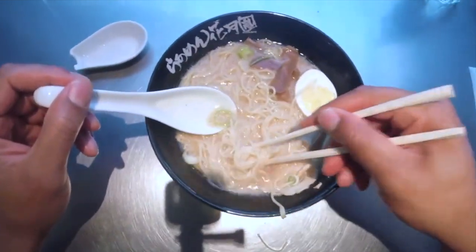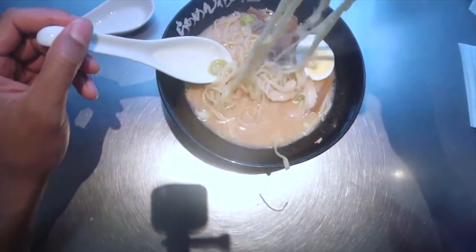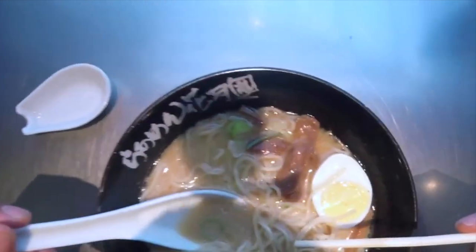Instant ramen: instant ramen, the pre-packaged, quick-cooking version of ramen, was invented in Japan by Momofuku Ando in 1958. Instant ramen became a global phenomenon and contributed to the popularity of ramen worldwide.